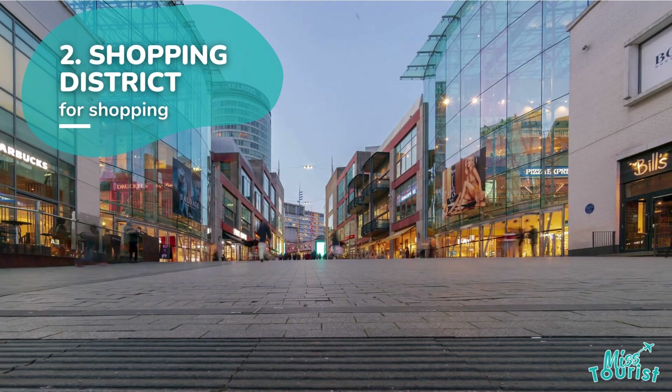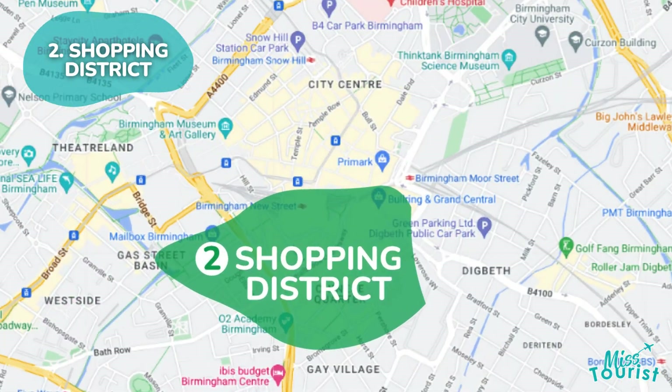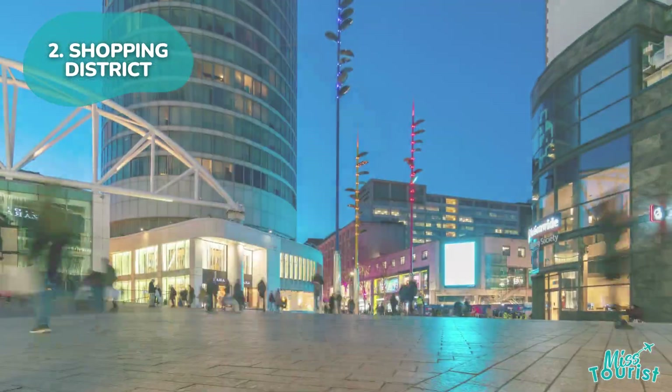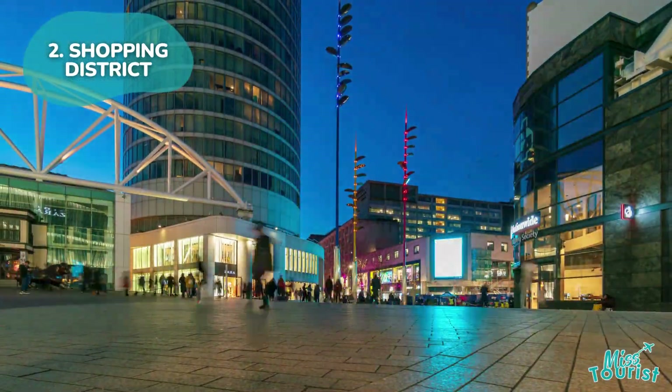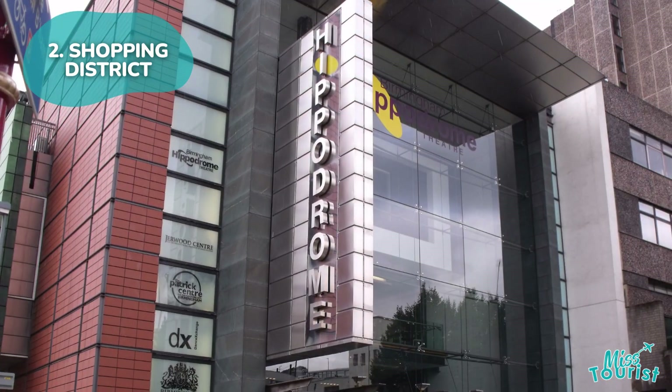2. Shopping District. The Birmingham Shopping District, south of the City Centre, offers extensive shopping at Bullring and Grand Central, historic arcades, and nearby eateries. Attractions include the Birmingham Back-to-Backs Museum and Birmingham Hippodrome.